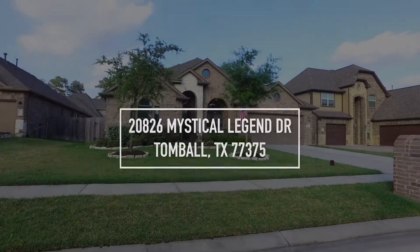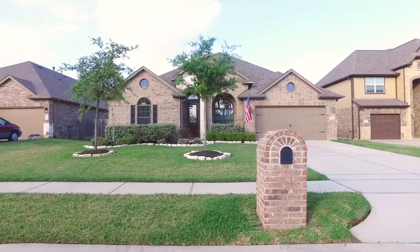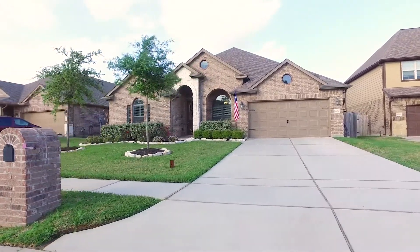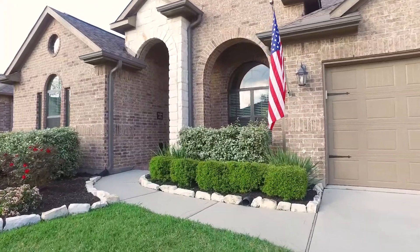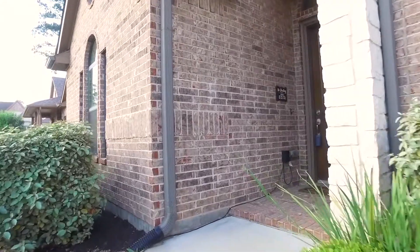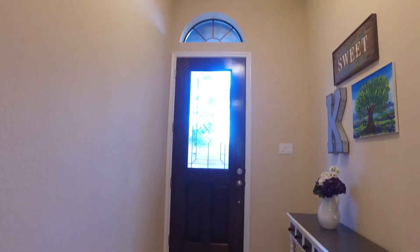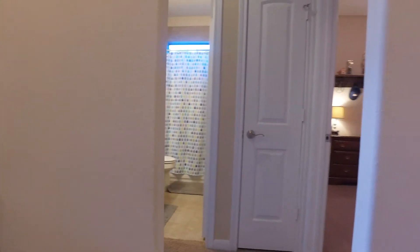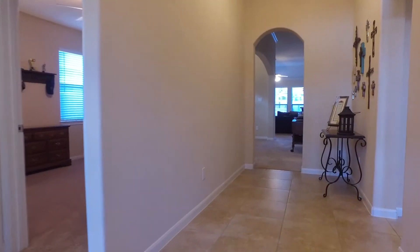Welcome to Tomball, Texas and the walkthrough video tour of this home for sale with an attached garage. This amazing home has four bedrooms and three bathrooms and it's one story. Welcome to what could be your next home in Tomball, with a peek of one of the full bathrooms and a bedroom just off the front of the home, which is perfect for guests.